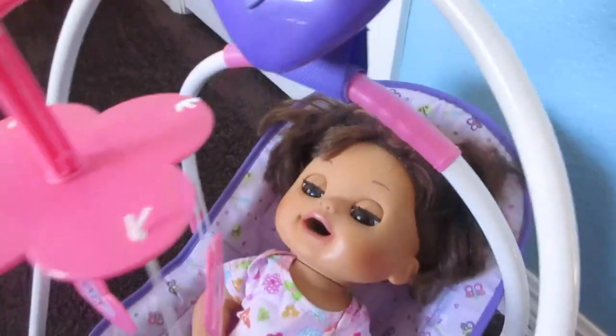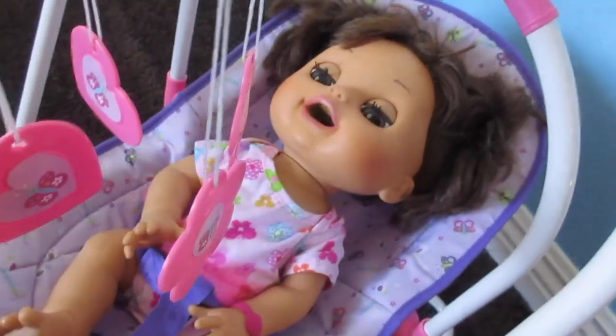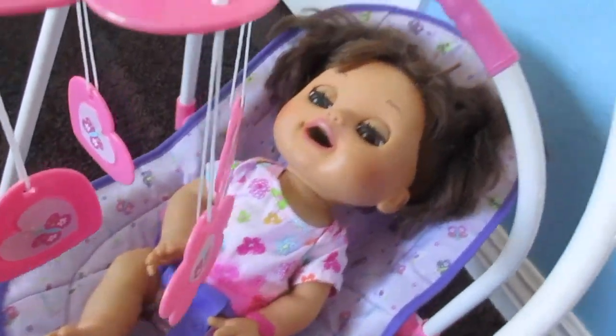And then here is Pumpkin. She's in the swing — the You and Me musical doll swing that we put together yesterday. I still haven't changed her out of her clothes from yesterday, so we need to do that.